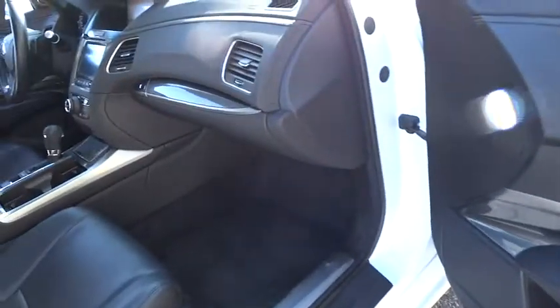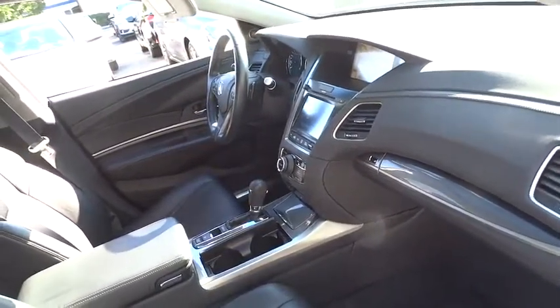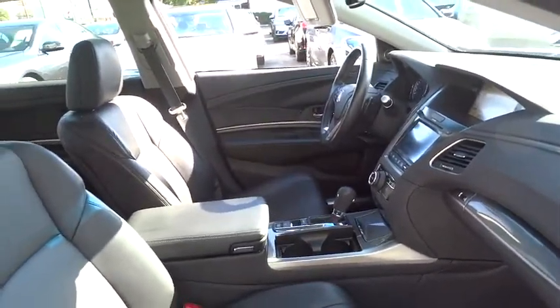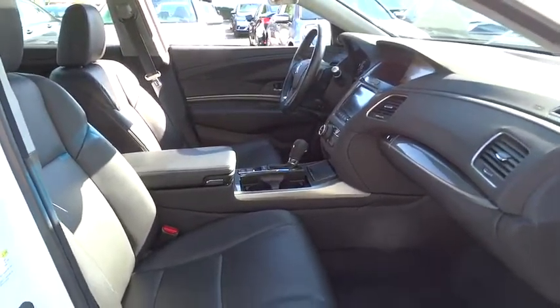Power passenger seat, keyless entry, stability control, traction control, lane departure warning, anti-lock braking system, backup camera, steering wheel audio controls, leather-wrapped steering wheel, moonroof.